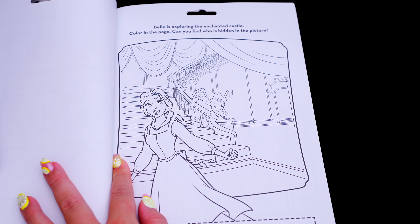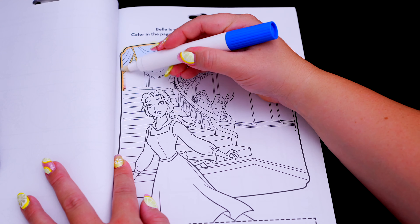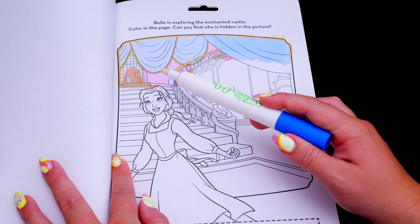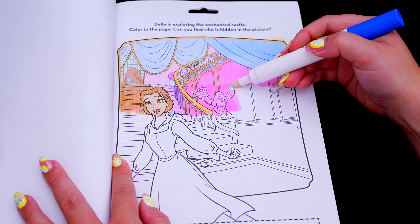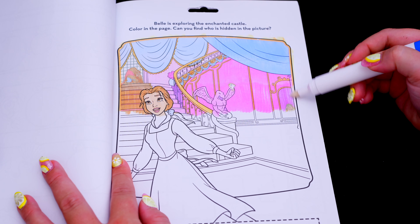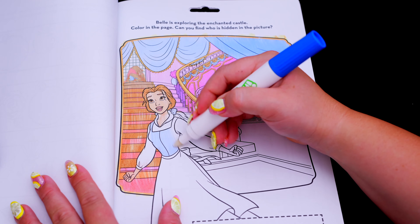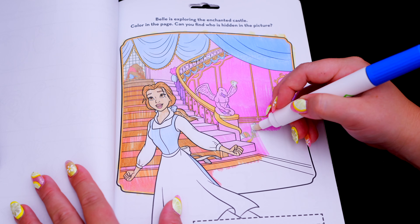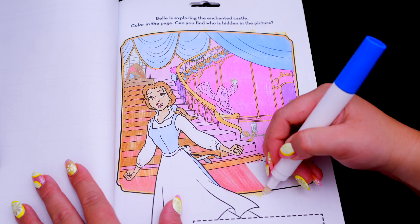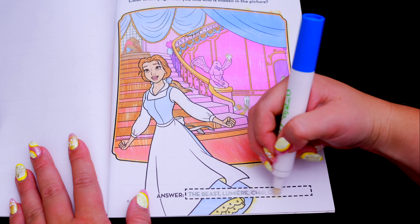It says Belle is exploring the enchanted castle. Color in the page — can you find who is hidden in the picture? Oh look, I see the Beast hidden up here on the stairs! And there's Chip on this statue! Here's Cogsworth! And there's Lumiere! Looks like we found everyone! Great job!